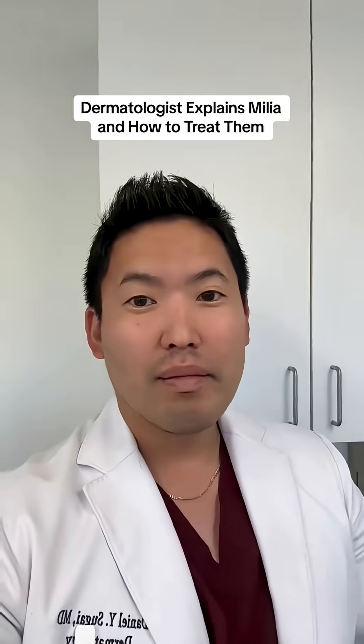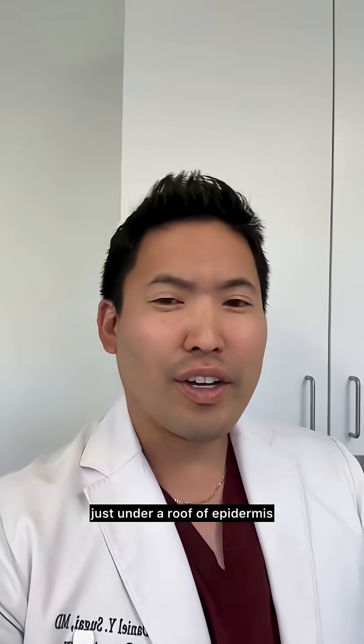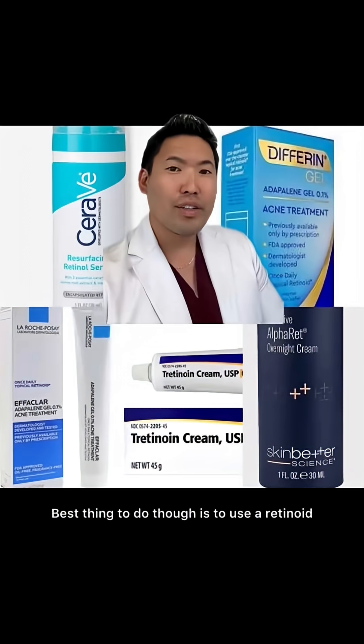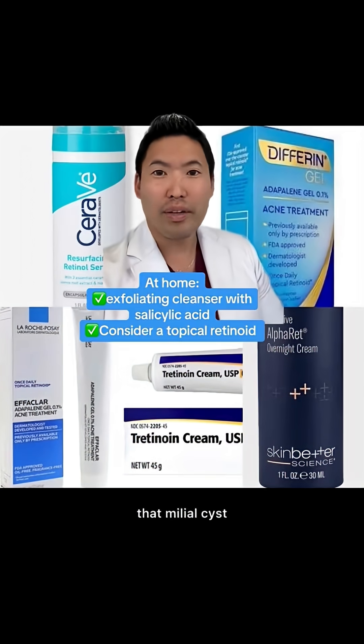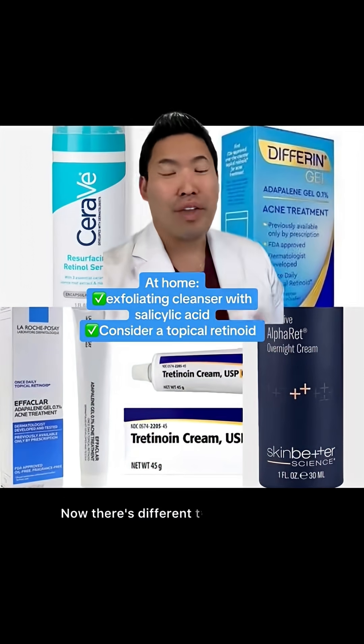These are examples of milia. Milial cysts are trapped dead skin or keratin just under a roof of epidermis. Things you should do: use a cleanser with salicylic acid. The best thing to do, though, is to use a retinoid to help break up that milial cyst and to prevent further development of other milial cysts.